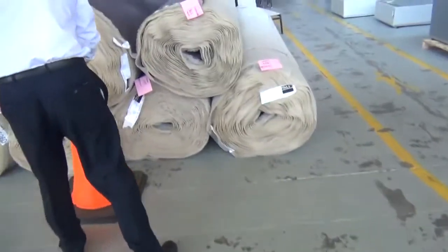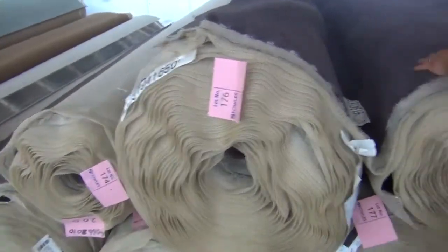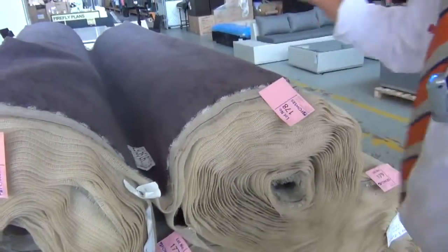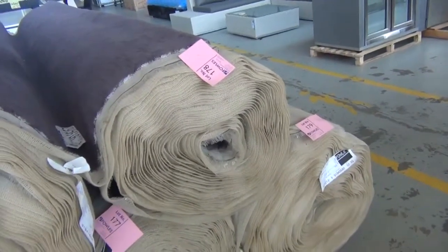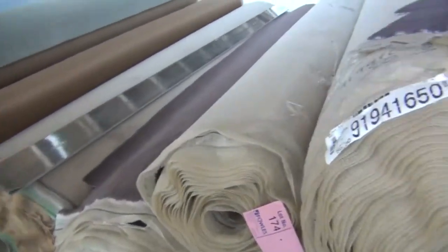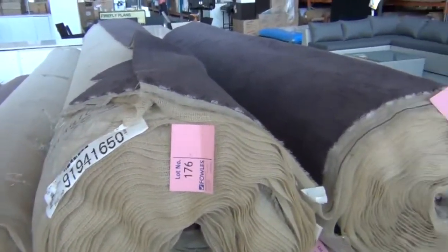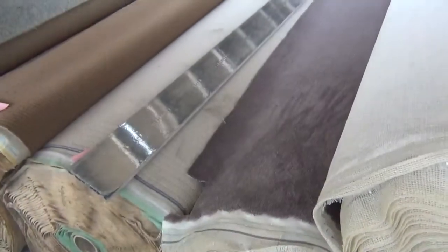Got some really big rolls over here, so if you've got a big project, this would be perfect. Beautiful charcoal colour — it's a plush pile nylon carpet. I reckon probably around $40 to $45 a broadloom metre on that, and there are hundreds and hundreds of metres of it. Two colours — that charcoal, and also a grey-brown colour that's very popular.